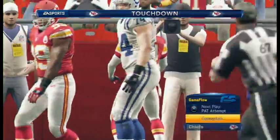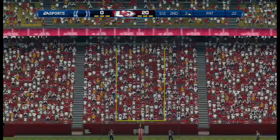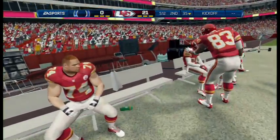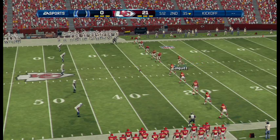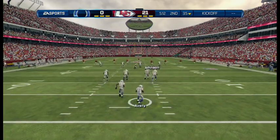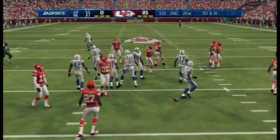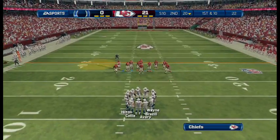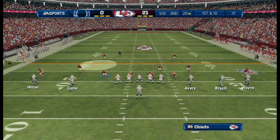The quarterback was under pressure. He could not see the defender. The defender in the right spot makes a catch and takes it back for a touchdown. The Colts are ready to return the kick. He's got a chance to return this one — he's brought down at the 20-yard line.